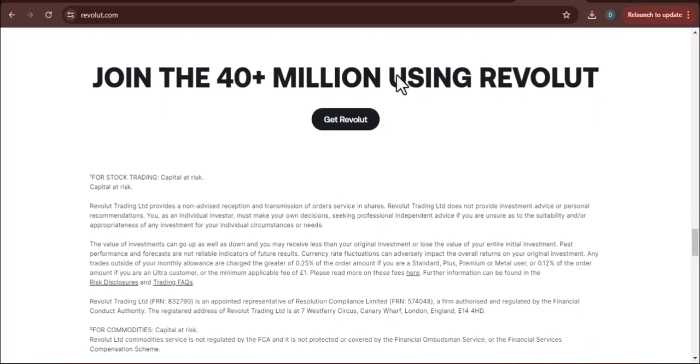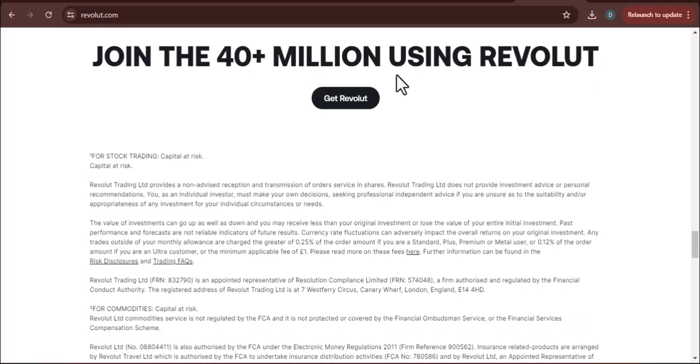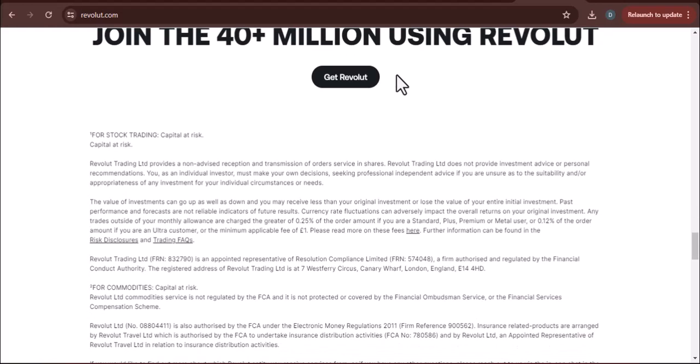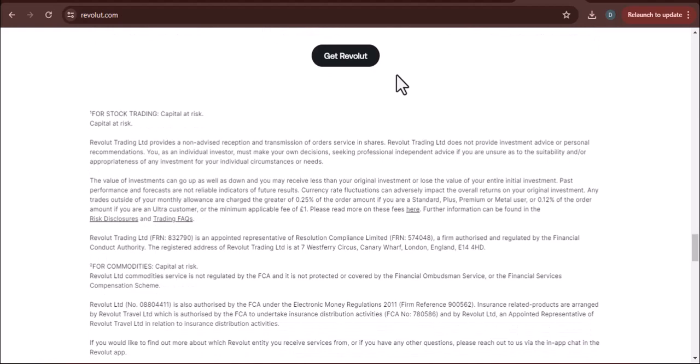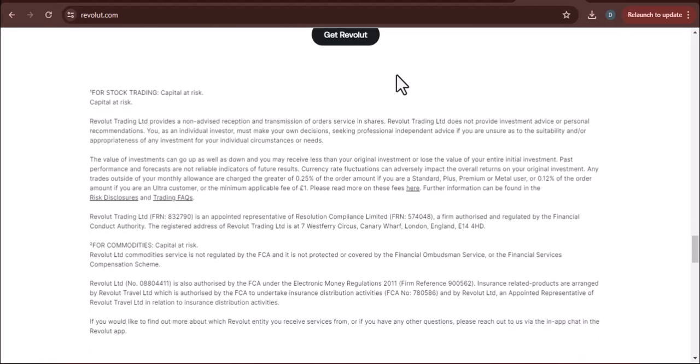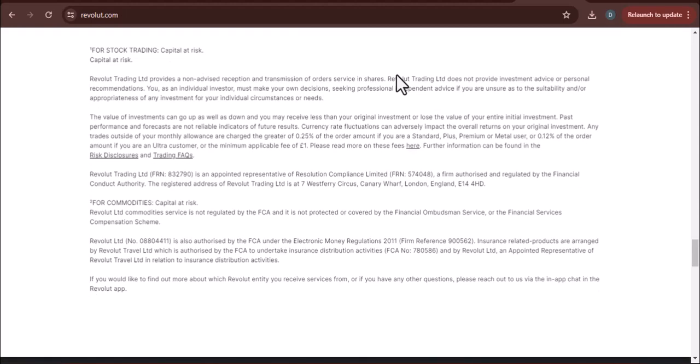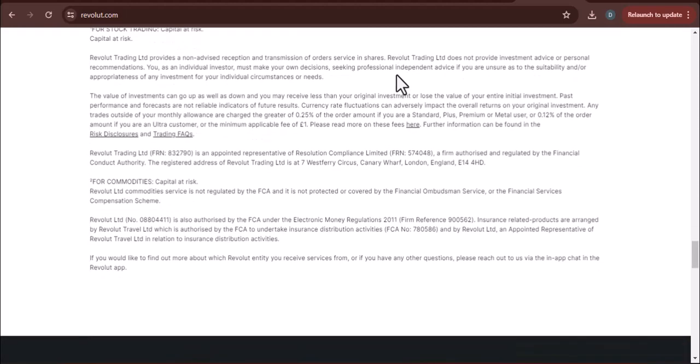Setting up Early Salary is super easy. Just fire up your Revolut app, head to the Add Money section, and choose Change followed by Add Salary. Revolut will then generate a pre-written email you can send to your employer letting them know you want to receive your paycheck through Revolut. Easy peasy.